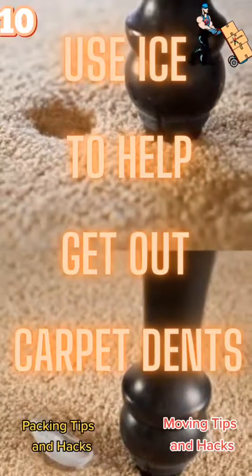Moving tip number 10: use ice to help get rid of carpet dents from furniture that have been sitting in the same place for a long period of time.